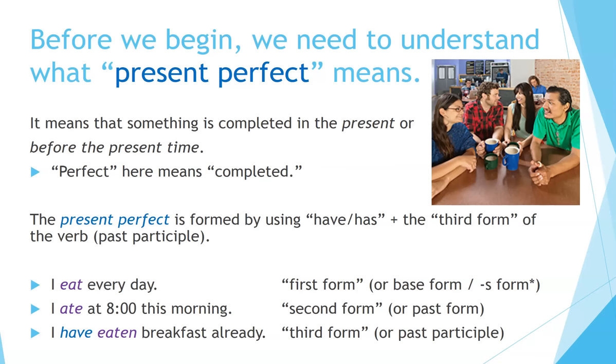For example: 'I eat every day' — this is the first form or base form. Sometimes we use the S form in the present tense. 'I ate at 8 o'clock this morning' — this is the second form or the past form. 'I have eaten breakfast already' — this is the third form or past participle. Notice that 'have' is not part of the third form — only the main verb.